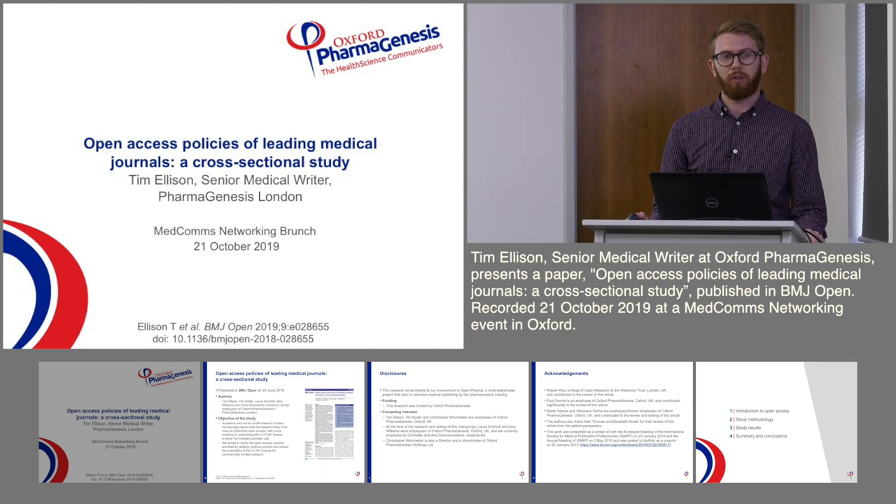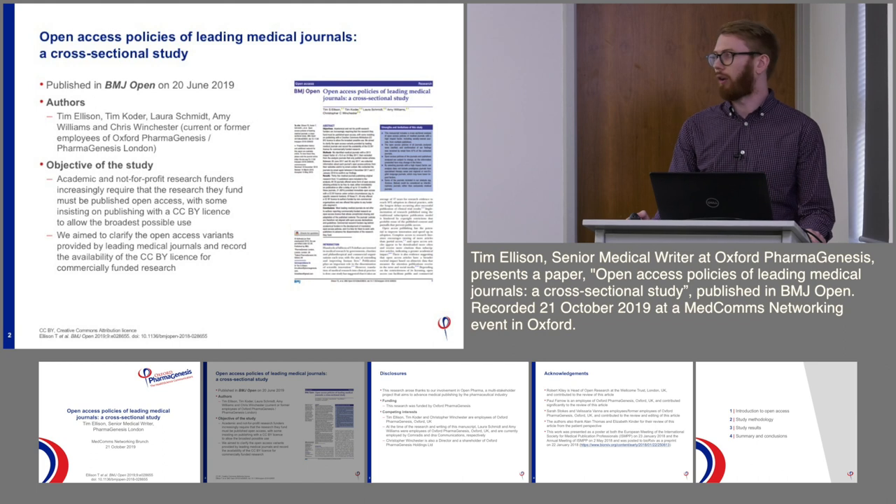I'm going to be talking today on behalf of my co-authors on some research that we published in BMJ Open earlier this year — a cross-sectional study of the open access policies of leading medical journals. The article was published in BMJ Open in June this year.